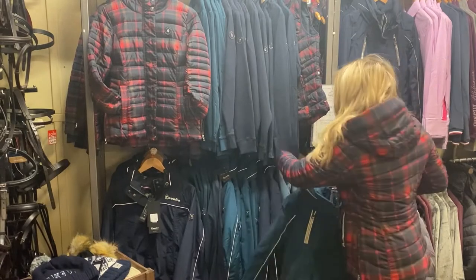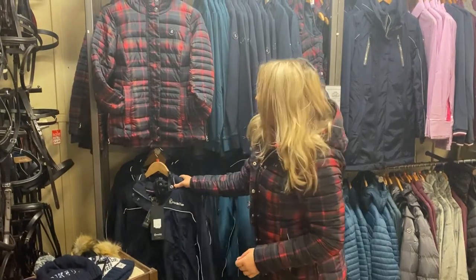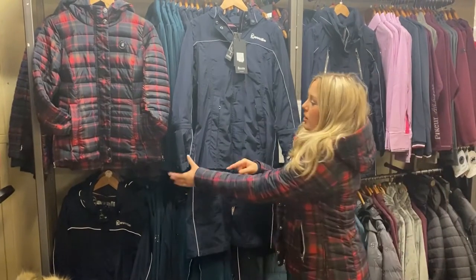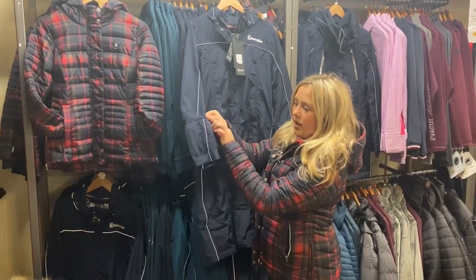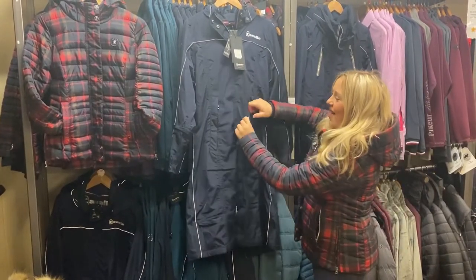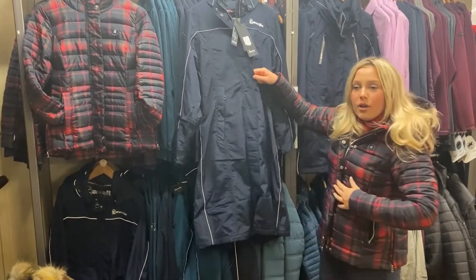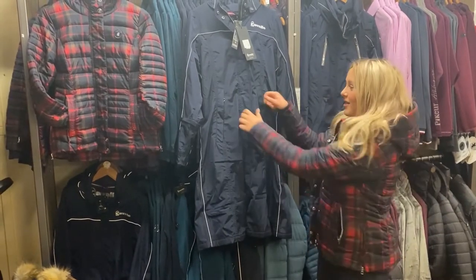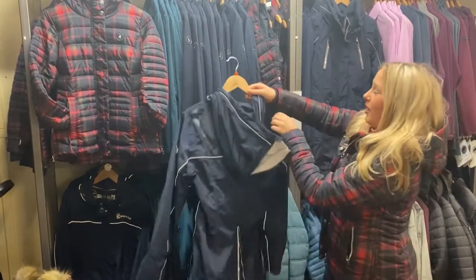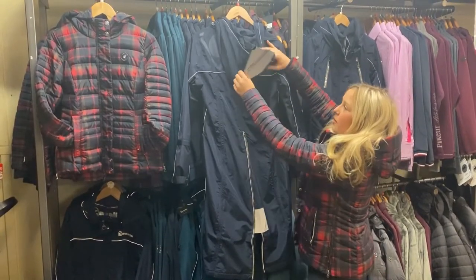Moving down, this is their riding coat in a beautiful navy colour. As you can see, it has fluorescent reflectors on the side, and again they have the extending arms if you struggle with having quite long arms. They also have some really cool magnetic poppers which are super practical - sometimes when you're riding you need to do it up quickly, but with this it just goes like that and you're done.